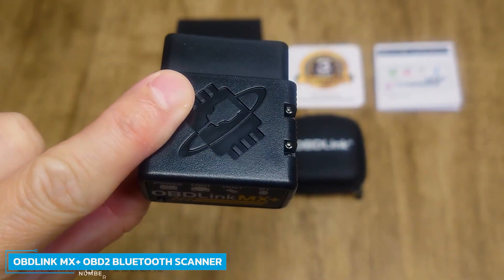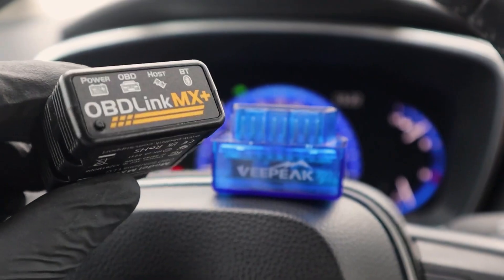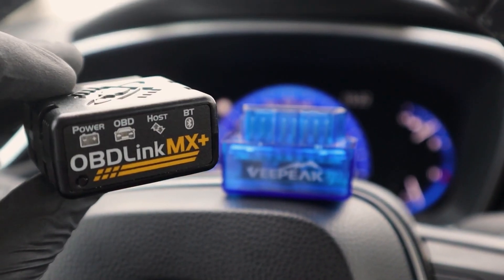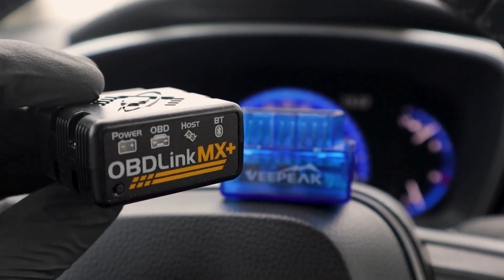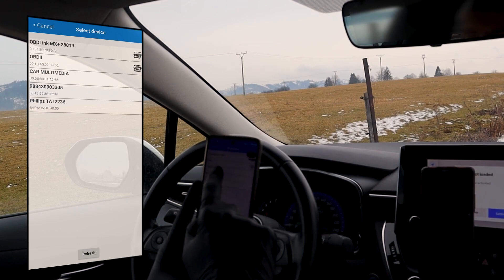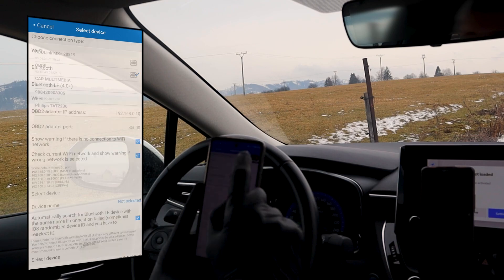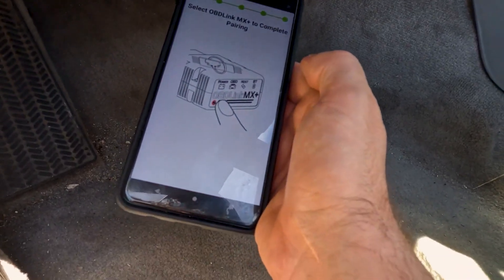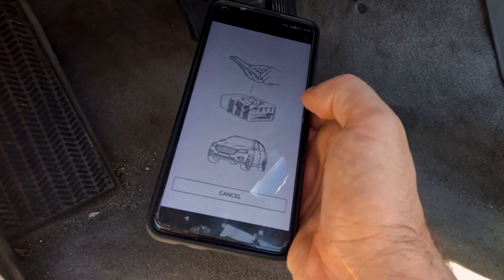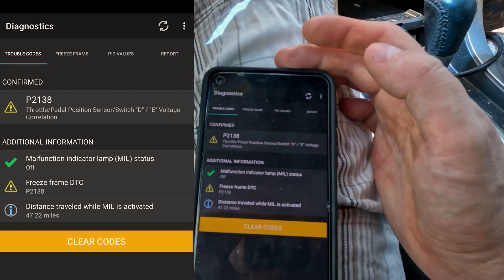Number 6: OBDLINK MX PLUS OBD2 Bluetooth Scanner. The OBDLINK MX PLUS is the perfect option for those who own late-model vehicles with proprietary onboard diagnostic programming. This scanner is one of the only Bluetooth-enabled tools that can access GM LAN and Ford MSCAN systems. It can clear the check engine light and deliver more live parameters than any other scanner, with lightning-fast data transmission.